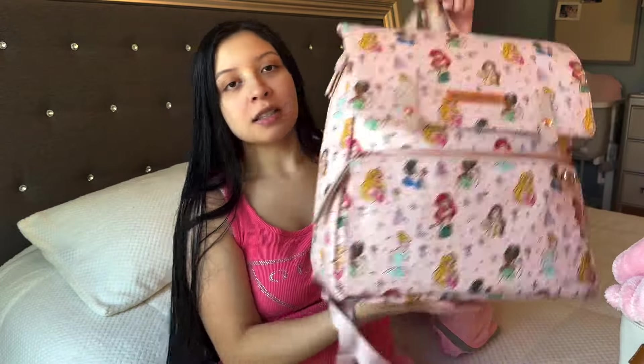Hey everyone, welcome back to my channel! For today's video I'm going to show you guys what I will be taking with me to the hospital for myself and baby girl. This is the diaper bag that I will be taking for her.